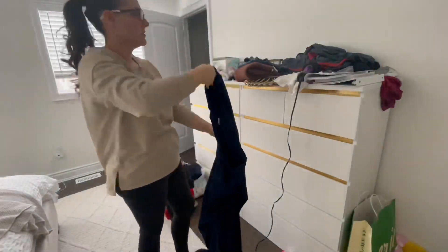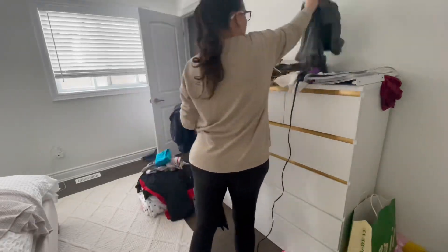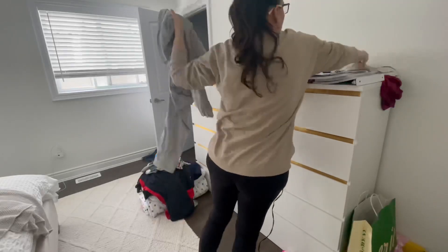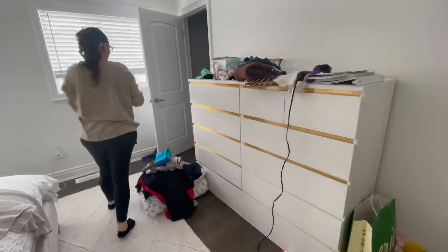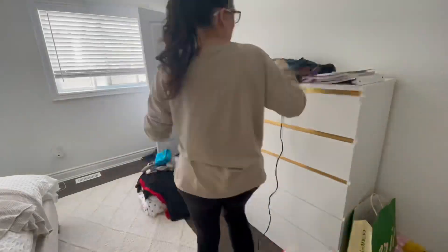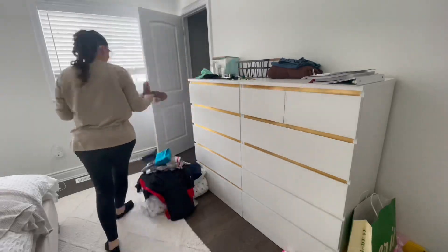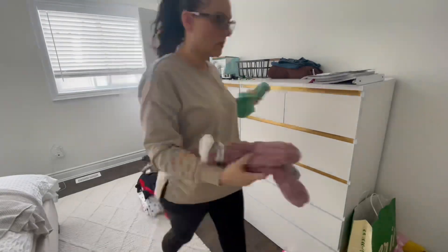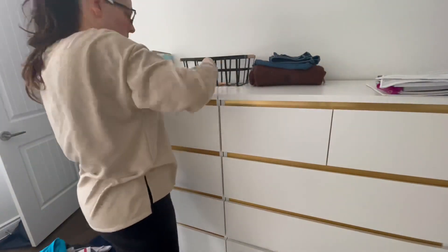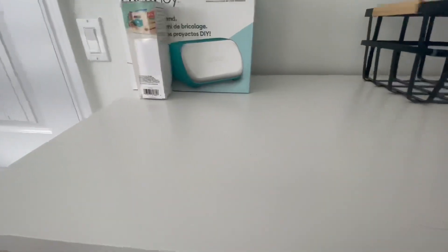I'm going to rat out my husband — I know he's going to watch this and be like 'what the heck!' But he always leaves clothes up on the dresser. If he wore something for like an hour, like if he ran to the store, he'll leave his clothes up there so he can wear it the next day. He means well but then he forgets about it and never wears it again, so his clothes keep piling up there. That whole pile was his clothes that he was supposed to wear another day.